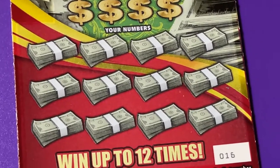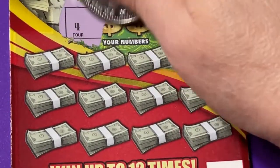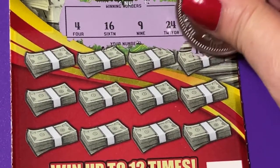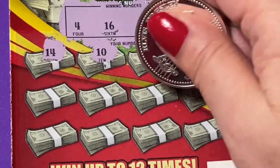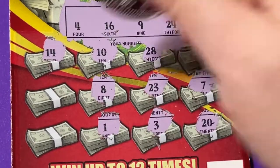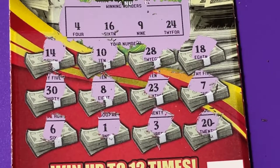Alright, let's try the $2,500 a Week for Life ticket. On this one we can get a two-time symbol, a five-time symbol, or a money bag symbol. Our winning numbers are 4, 16, 9, and 24. We want to get a big prize — 10 grand maybe, that would be nice. There's 18, 28, 10, 14, 7, 23, 20 — there's 3 but we need 4 — there's 8. Number 1, number 30, and number 6. I did not match any and I did not find a symbol.